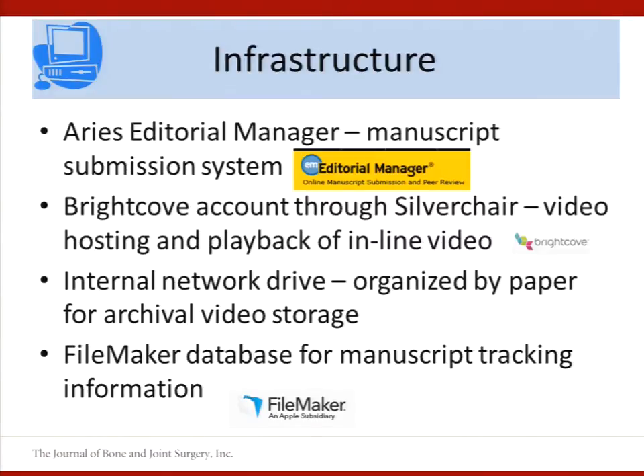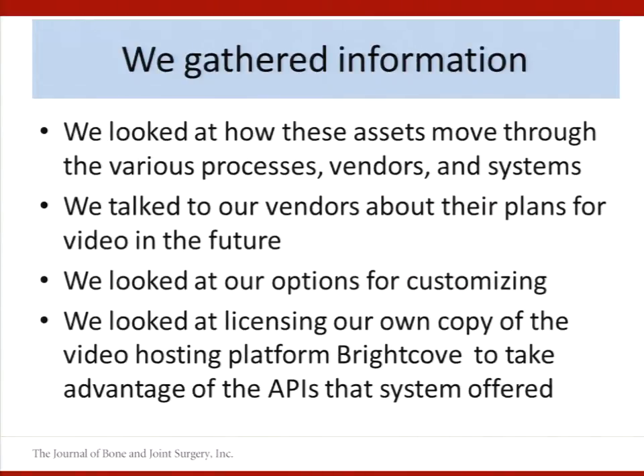We had also developed a FileMaker database for manuscript tracking. So we knew we were at a crossroads and needed a unified way to deal with video. We took a step back and gathered information — we looked at how video moved through the various processes, systems, and vendors. We talked to our vendors about their plans for video and we looked at the options for customizing.